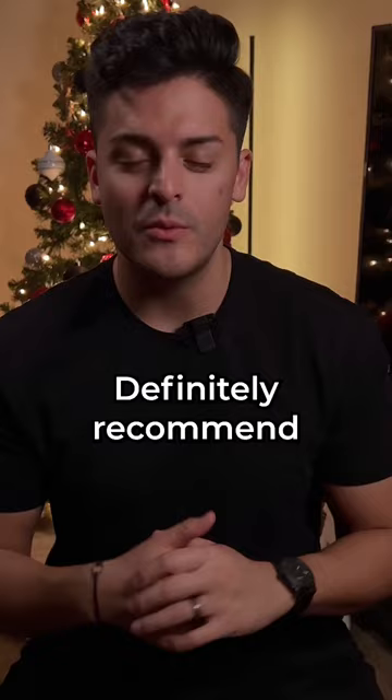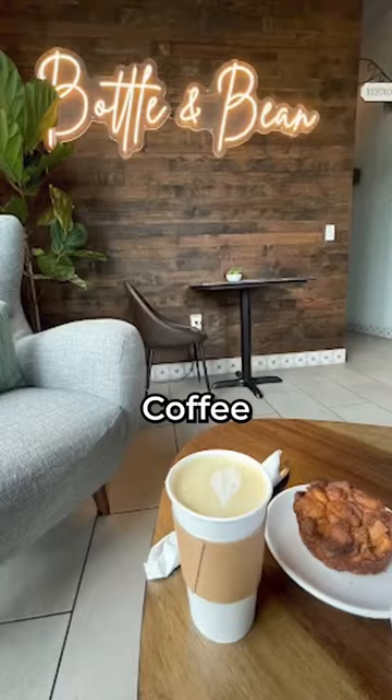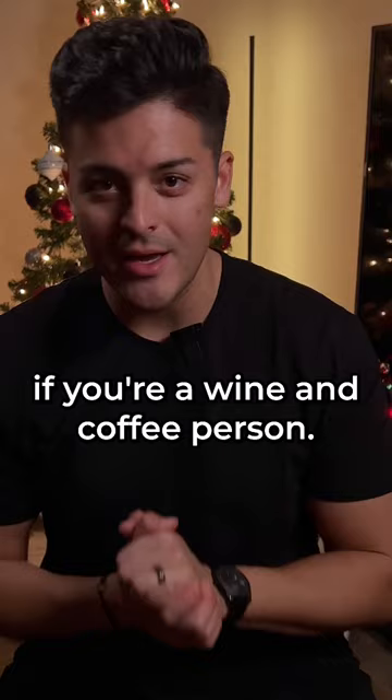And number two, Bottle and Bean. Located in downtown Arcotillo, Bottle and Bean is a very unique experience because they offer coffee and wine. During the week, they also have bottle and board specials. Definitely recommend checking them out if you're a wine and coffee person.